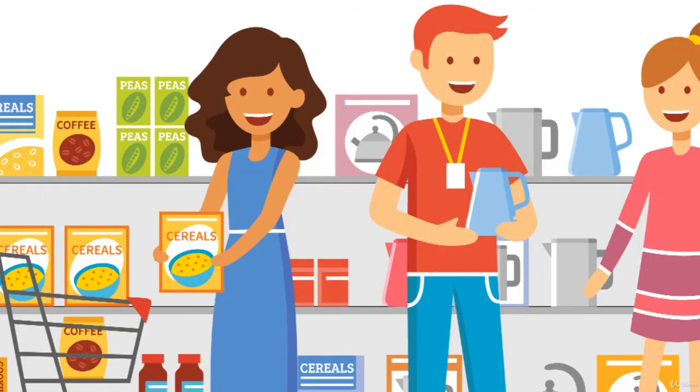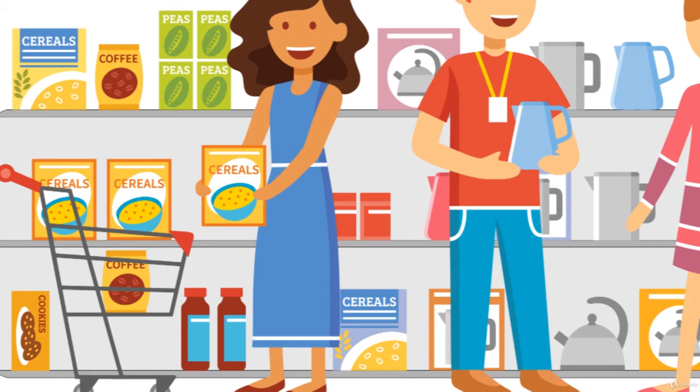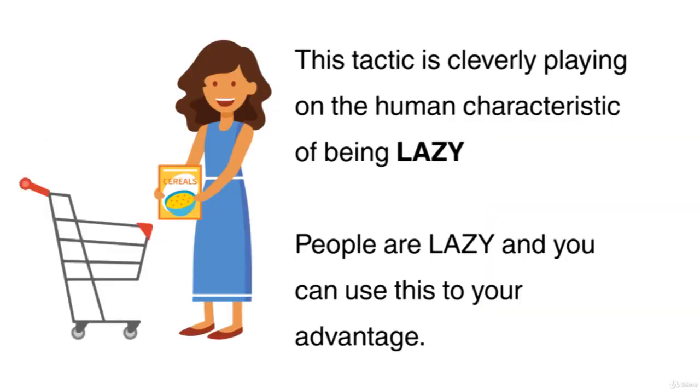The next time you scan the sweet or cereal aisle at your local supermarket, notice what products are at eye level and what products are not. You may notice the expensive brands are at eye level, while the bargain products are usually towards the bottom. The theory is if a customer is interested in bargains, they will have to look for them among the more expensive goods on offer. This tactic is cleverly playing on the human characteristic of being lazy. People are lazy, and you can use this to your advantage.